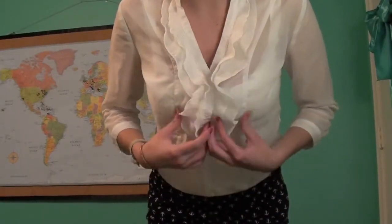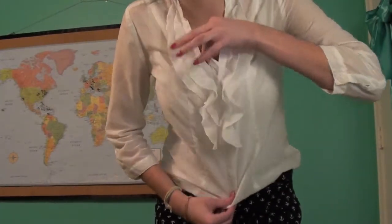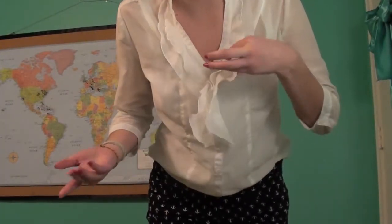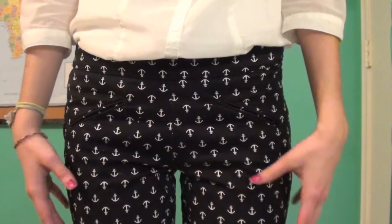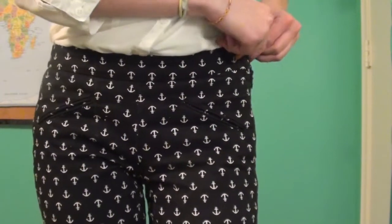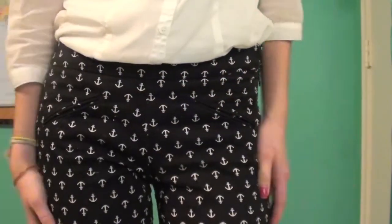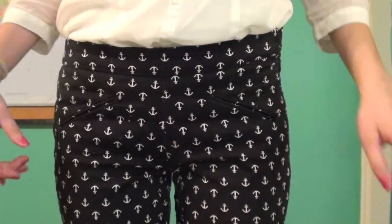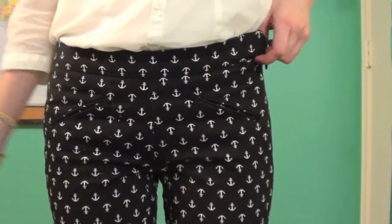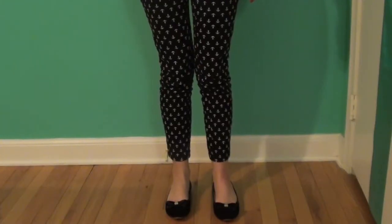Here's my outfit today. On top I'm wearing this white ruffly blouse from Forever 21, and I'm just wearing a white tank top underneath because it's completely sheer. I have that tucked into these black and white anchor pants from Gap. They're not completely zipped because I broke the zipper somehow today — it was working during the day but when I had to change after school and change back, I just couldn't get them back up. And I'm just wearing my black flats.